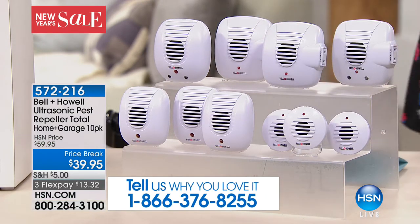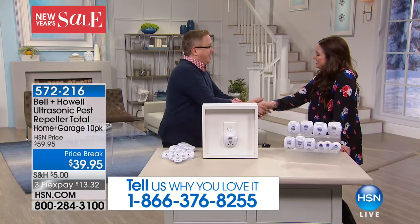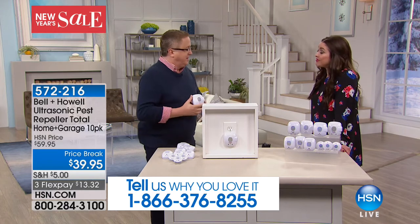Our very special guest is TV's own Matt Davis. Hello to you. How are you? Happy New Year, nice to see you. 2017 is almost done.